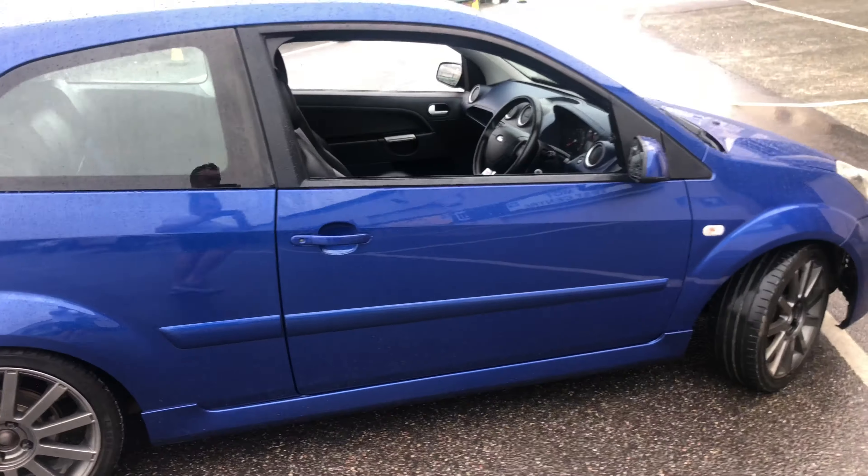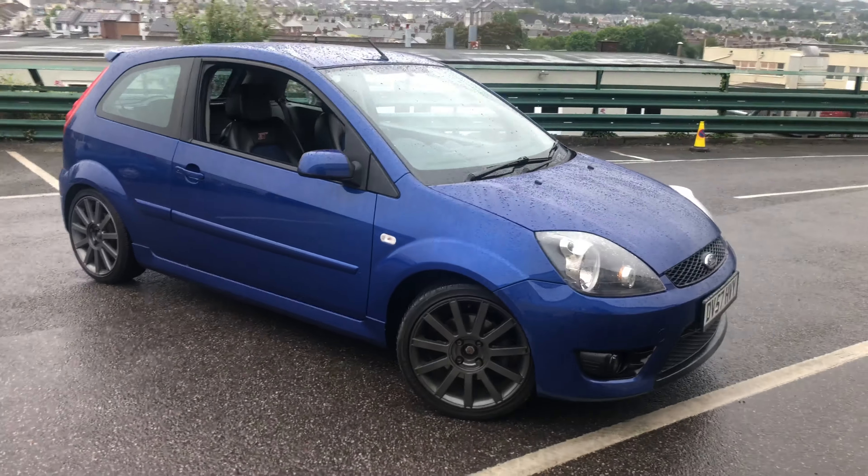There we have it — nice little Fiesta ST. Be quick, guys, this one isn't going to be around for long.